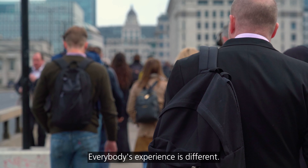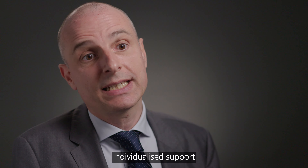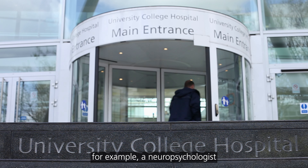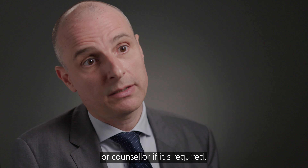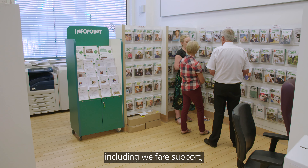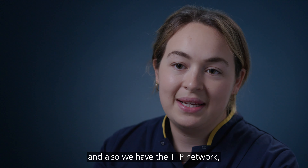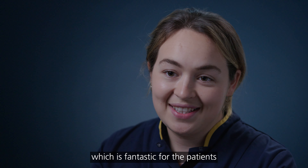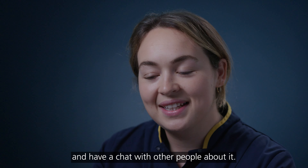Everybody's experience is different, so it's important that we're able to provide individualised support and refer to specialists — for example, a neuropsychologist, a clinical psychologist, or a counsellor if required. We've got a lot of information and support for patients, including welfare support and complementary therapy. We also have the TTP network, which is run by patients, and it's fantastic for patients to connect and have a chat with other people about their experience.